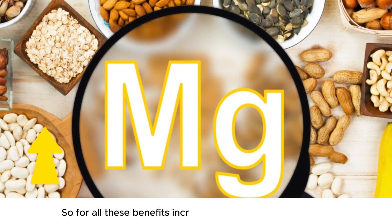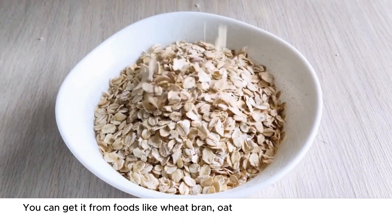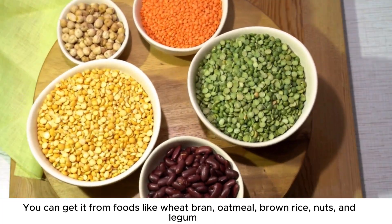So for all these benefits, increase your magnesium intake. You can get it from foods like wheat bran, oatmeal, brown rice, nuts, and legumes.